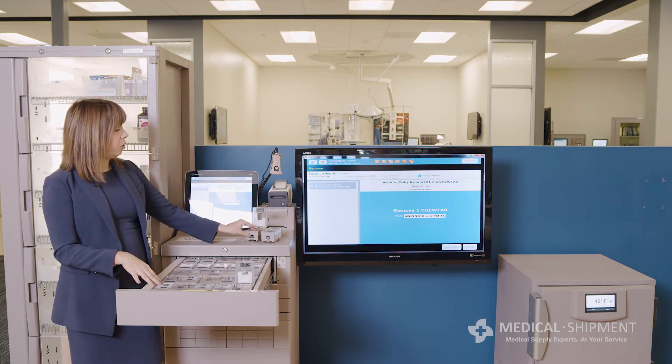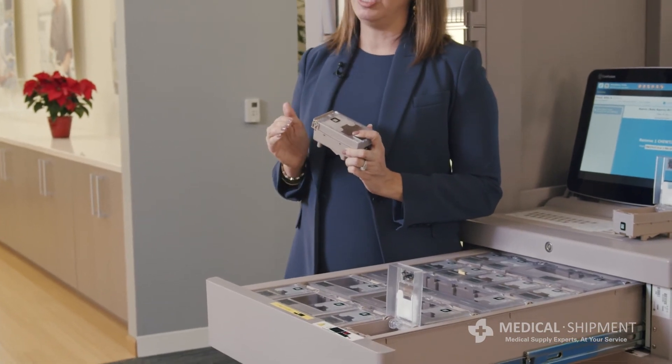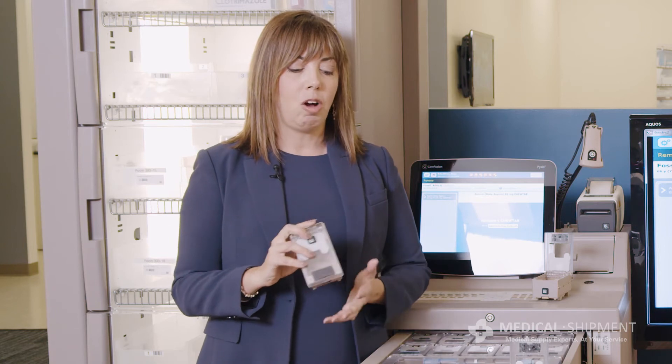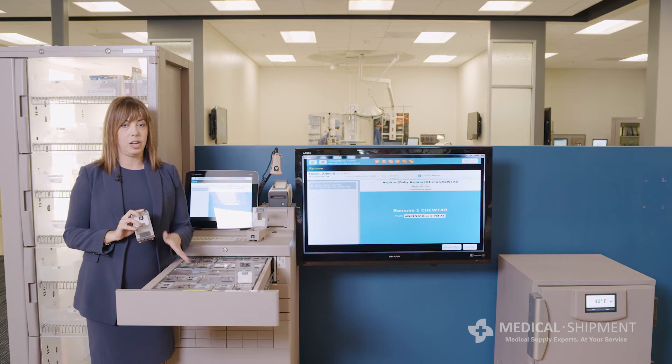The QB also allows for secure transport to the nursing unit, ensuring that medication is there when it needs to be there and where it needs to be there. It also allows for a really easy and quick switch-out of medications when they start to become empty and the supply starts to diminish, maintaining that medication supply which is essential for patient care delivery.